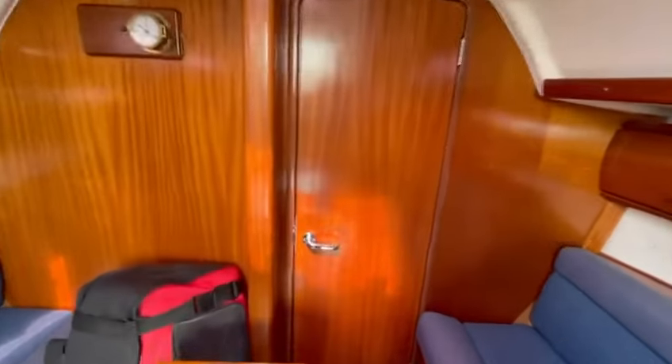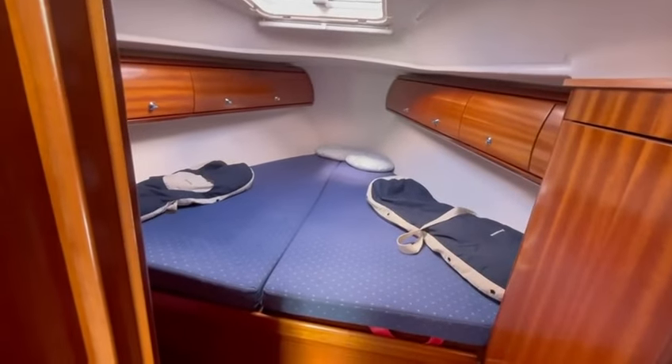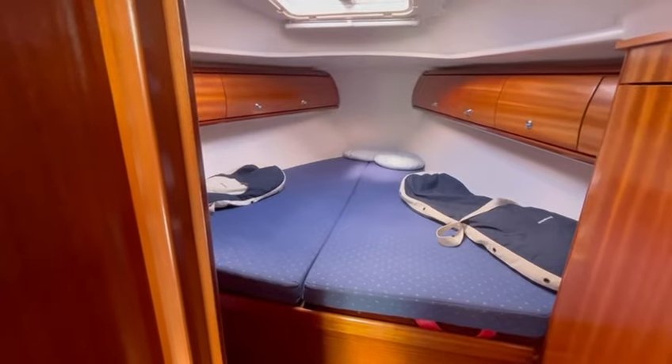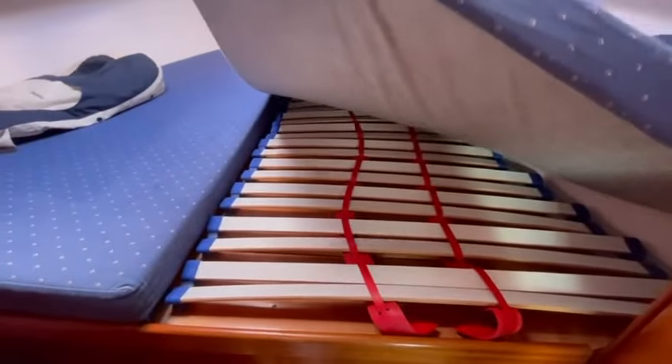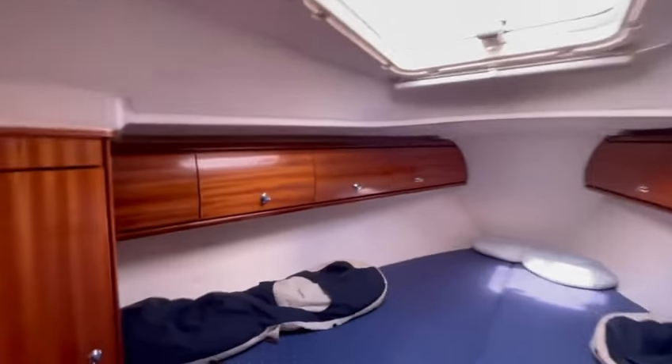And then just forward through here there's your owner's cabin. Again good head height, double berth. This one has hanging lockers underneath.